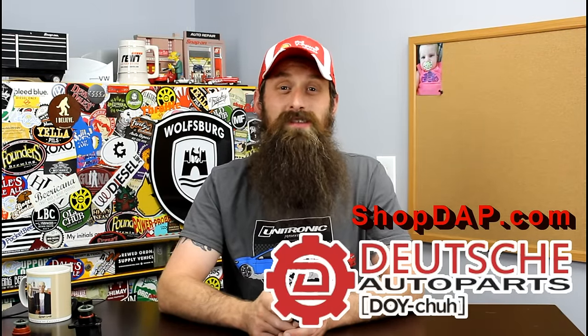These guys are the Volkswagen Audi parts experts — awesome service, great pricing, and a ton of really awesome DIYs. They actually have a DIY for this exact part that I'll put a link into the show notes for you guys. Check them out at shopdap.com.